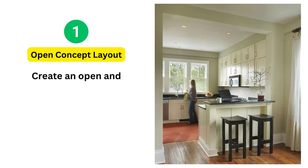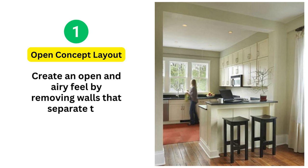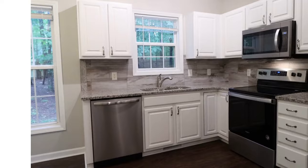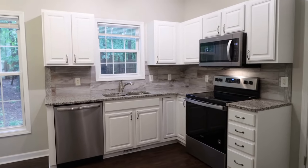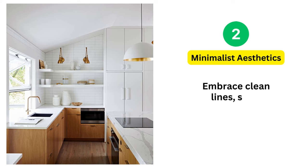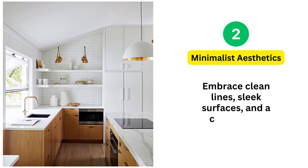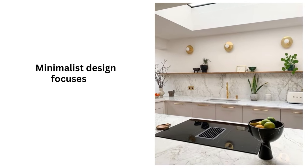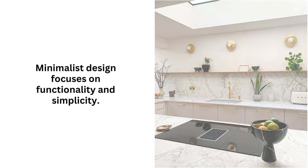1. Open Concept Layout: Create an open and airy feel by removing walls that separate the kitchen from the dining or living areas. This promotes better flow and communication between spaces. 2. Minimalist Aesthetics: Embrace clean lines, sleek surfaces, and a clutter-free environment. Minimalist design focuses on functionality and simplicity.